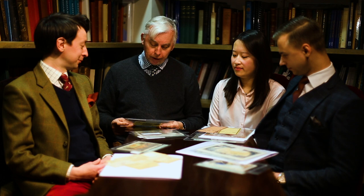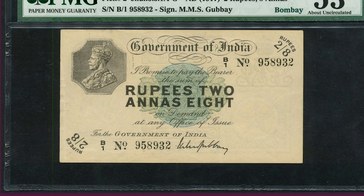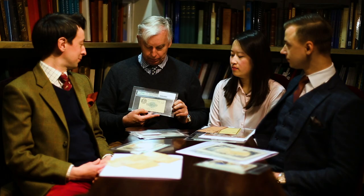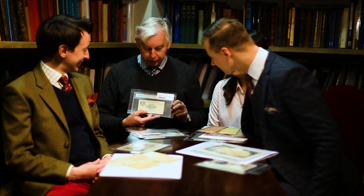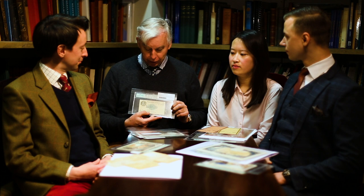I brought a couple of notes along to show you. The two rupee eight anna is an iconic Indian note because the denomination is so peculiar — it's like having a six shilling note or a four dollar bill. They do exist, but they're not easy to find. This is a particularly good example. The Indian market is strong at present, there's a lot of interest in India, and it's a very, very good market. This is a wonderful note, and I think we should see some spirited bidding.